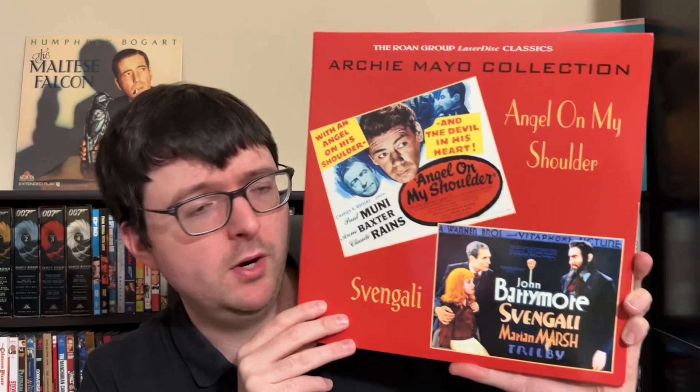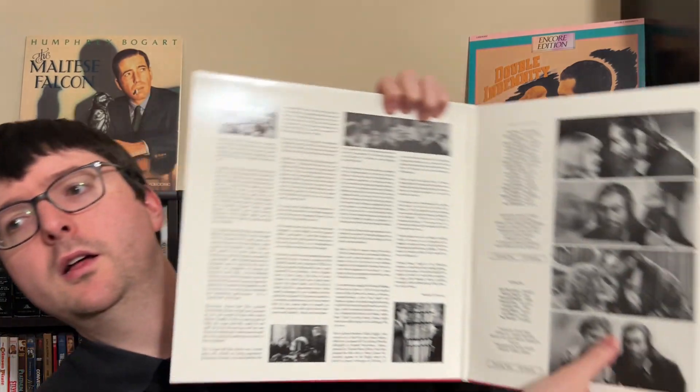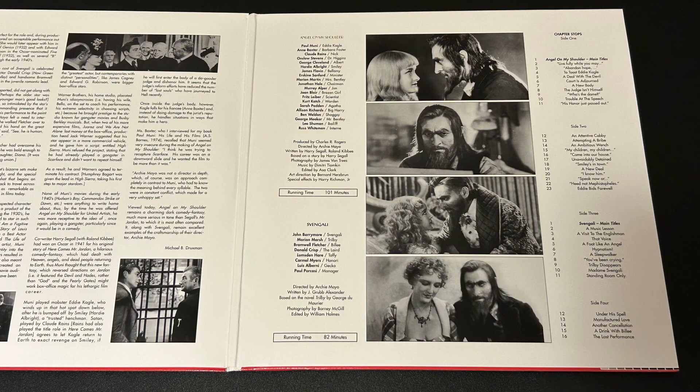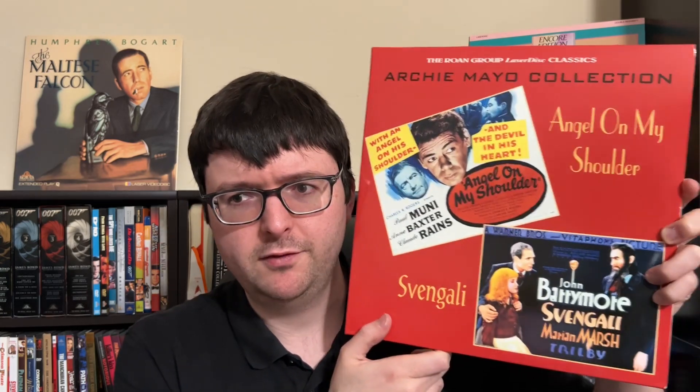Next is the Roan Group double feature of Angel on My Shoulder with Svengali — still sealed, so I just took the shrink wrap off. It has a nice glossy jacket, traditional Roan write-up for each film, and a substantial write-up printed in the gatefold with a thick gloss finish. This was a new transfer for each film, which have not had a good transfer history. This is still probably the best version of Svengali out there, and Angel on My Shoulder has been cursed with tons of public domain releases. Both films have digital audio plus the lovely Roan materials.